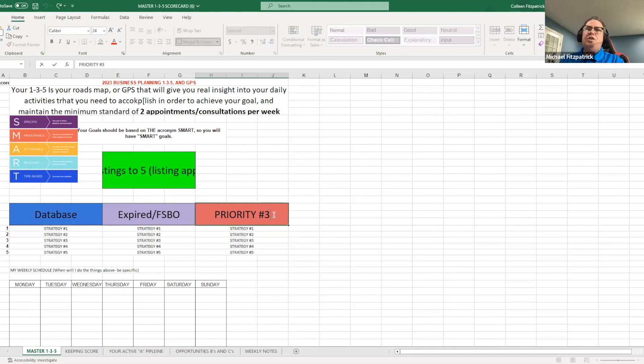Now the third one — believe it or not, this should have been number two, but everyone always forgets about it. What is one of the easiest ways to get a listing appointment besides your database? Instead of me calling people, how awesome would it be if people came to me? Like new construction — people are walking in after seeing the signs. Open houses — that's what we want. Open houses is a huge source for listing appointments.